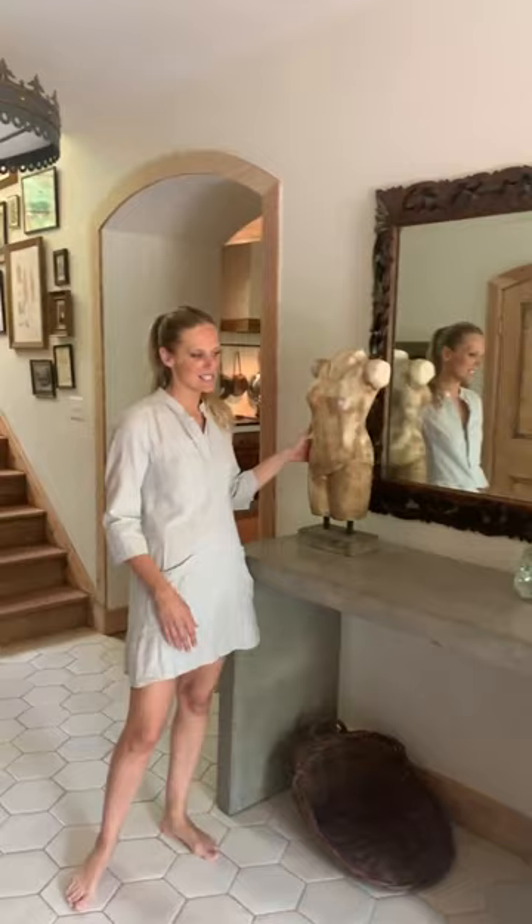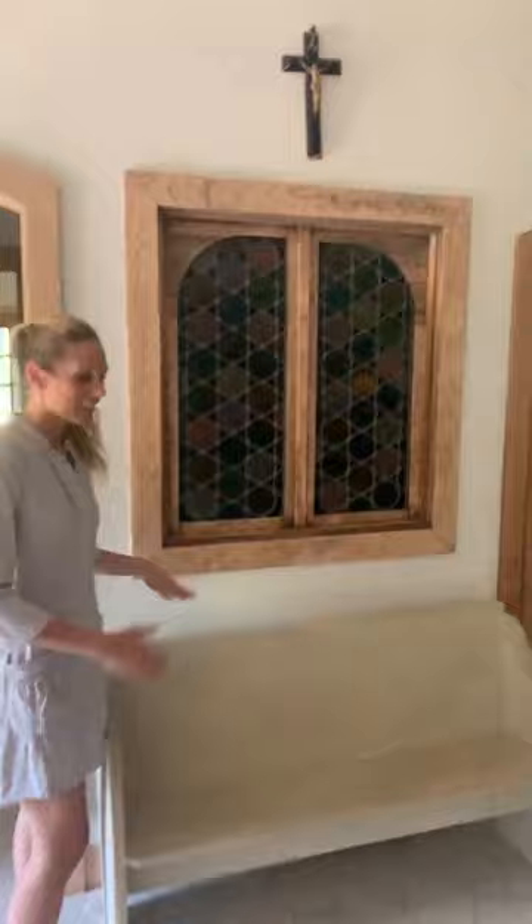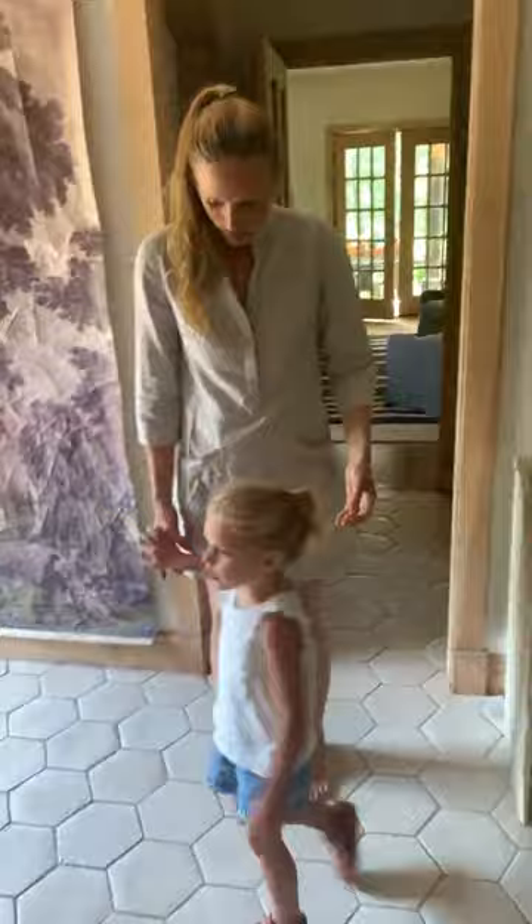This is a concrete console table — one of my favorite pieces. Here is an old church pew, and you can't believe the luck — it fit just perfectly right here under the stained glass window.